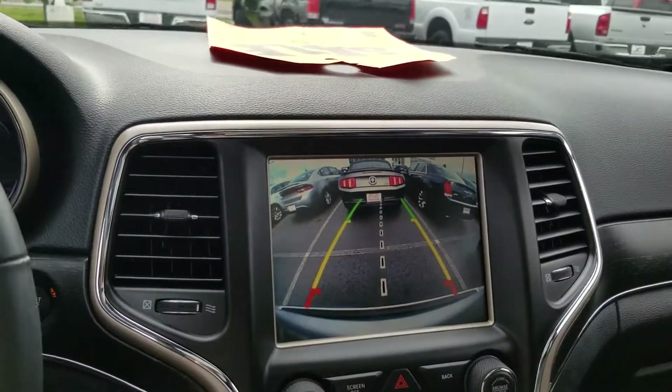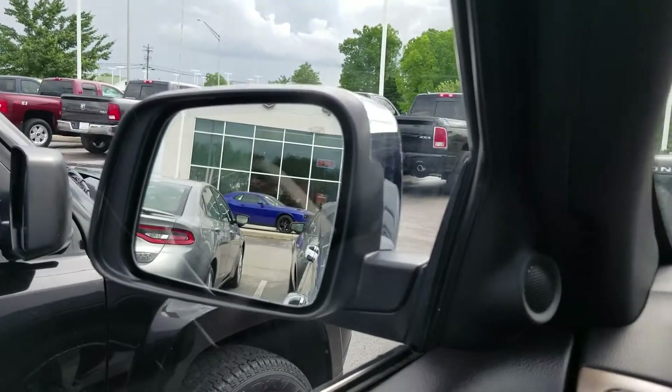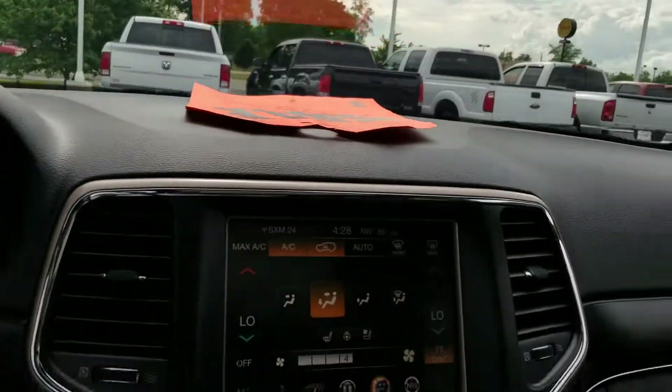One thing that it does not have, which you were asking about, is the blind spot in the mirrors. They are defrosting mirrors, but they are not blind spot.